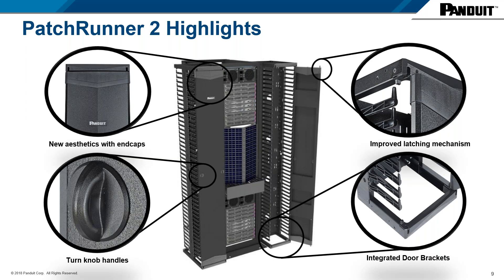Super fast to unpack and install — absolutely no assembly required with this product. Everything comes pre-assembled; doors come pre-installed, ready for installation. The product comes in a single carton. You open one end of the carton, slide the product out, stand it up next to the rack, install a few bolts, and it's done. Really the fastest install on the market for a premium product like this, and that will significantly reduce your labor costs.